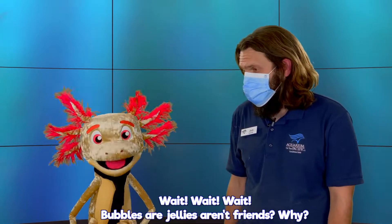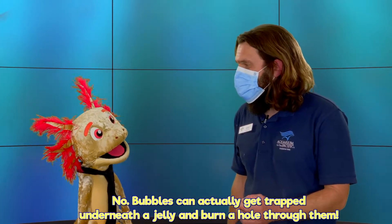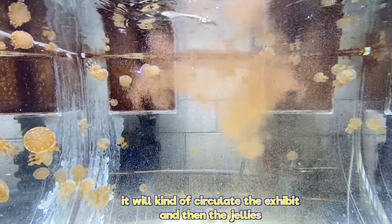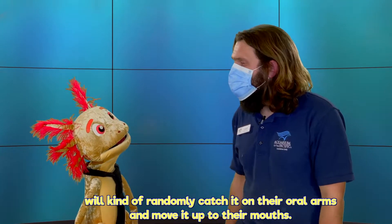Oh wait — bubbles and jellies aren't friends. Why? Bubbles can actually get trapped underneath a jelly and burn a hole through them, so I've got to be real careful. As I introduce the brine shrimp into the tank, it'll circulate the exhibit and then the jellies will kind of randomly catch it on their oral arms and move them up to their mouths.